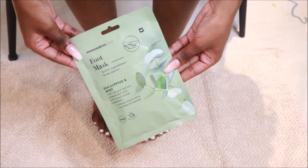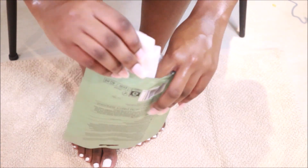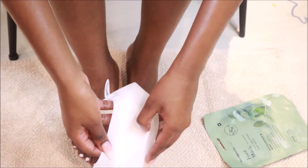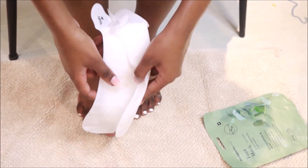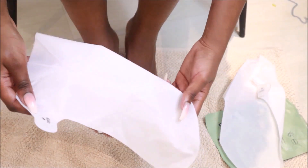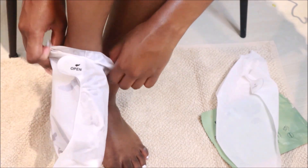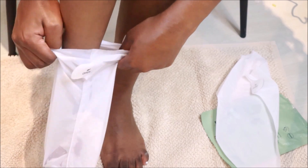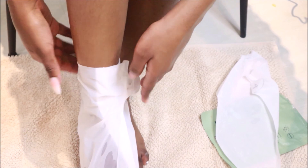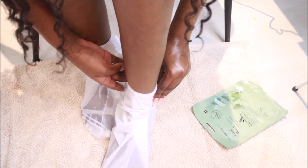I use this eucalyptus and mint foot mask from Woolworths. It has an anti-odor active ingredient and the eucalyptus has this amazing cooling effect — I can't perfectly articulate how soothing it is. The entire mask is also hydrating and moisturizing. It's like a sock setup — you just put them on and there's a sticker to keep them secured nicely. This is something I discovered recently but I definitely love it.